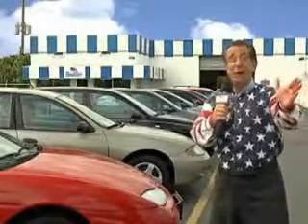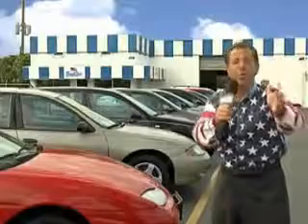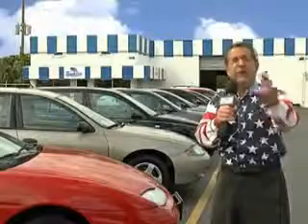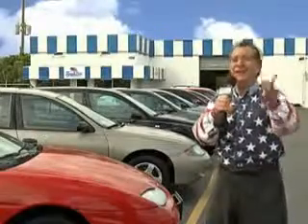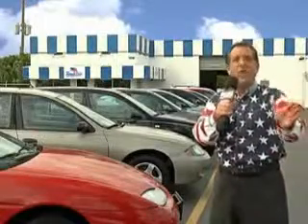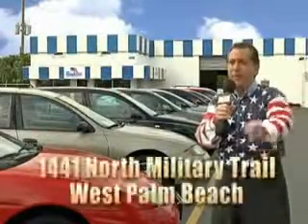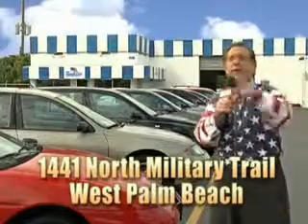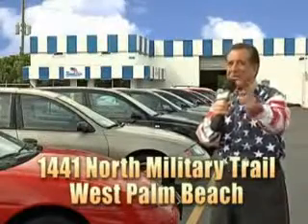My 15 minutes are up, but I could go on for another hour or more. Believe me, we have a huge selection of cars, trucks, vans, and sport utility vehicles here at Beach Cars. And as you can clearly see, we price to sell. And we don't care if you have no credit, or even bad credit — we're going to finance it right here at Beach Cars, so you can drive it home today. That's Beach Cars, 1441 North Military Trail between Okeechobee and Belvedere, right here in West Palm Beach.